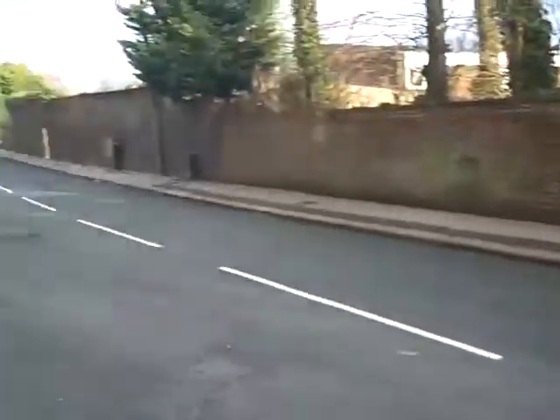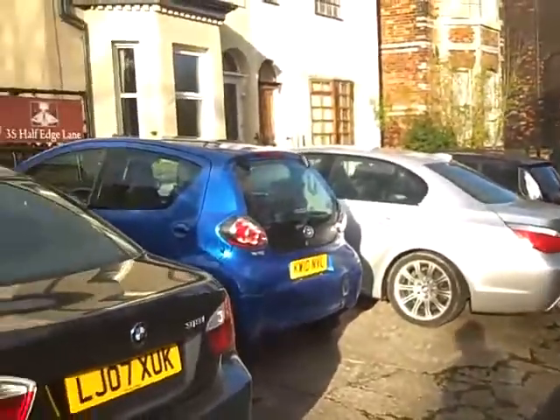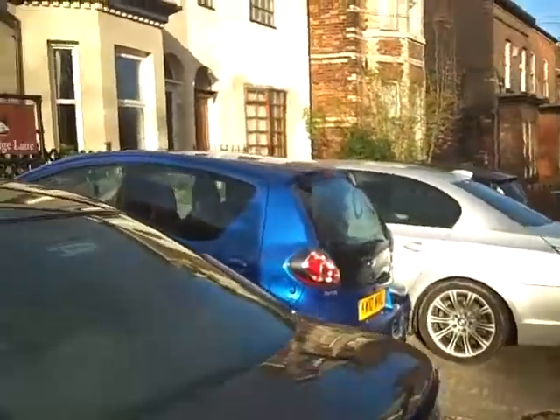This is Half Edge Lane. This is the road you'll probably be driving up or arriving on. This is our car park — it does actually hold four cars; there's only three on there today.